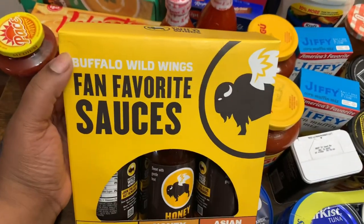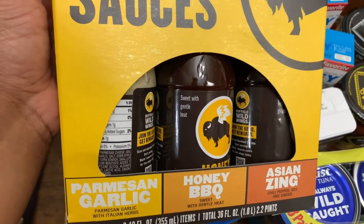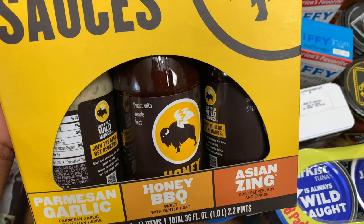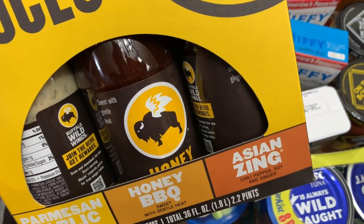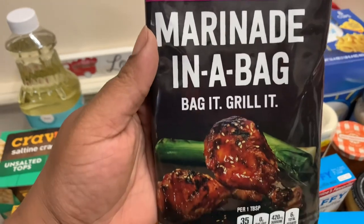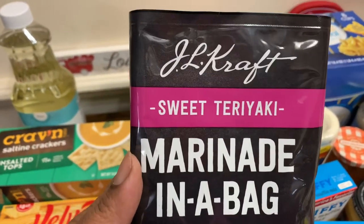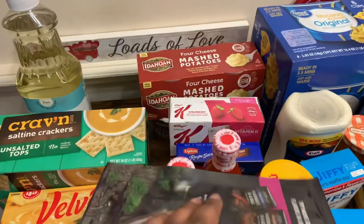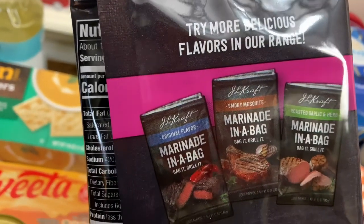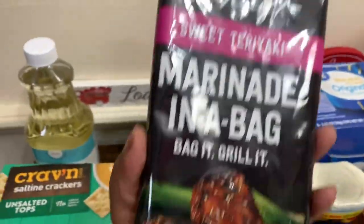We also got the Buffalo Wild Wings Fan Favorite Sauces. This pack comes with three 12 fluid ounces and you get the Parmesan Garlic with Italian herbs, the Honey Barbecue sweet with gentle heat, and the Asian Zing chili pepper, soy, and ginger. Next we got the JL Craft Sweet Teriyaki Marinate in a Bag — it's a Bag It, Grill It — 12 ounce. They also come in original, Smoky Mesquite, and Roasted Garlic and Herb, but I just got the Sweet Teriyaki.